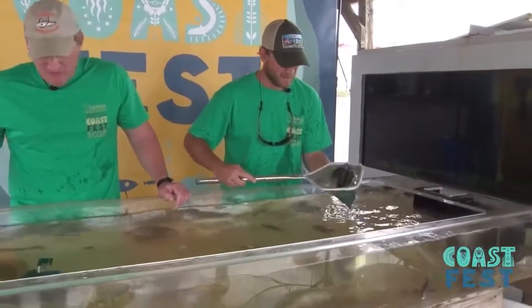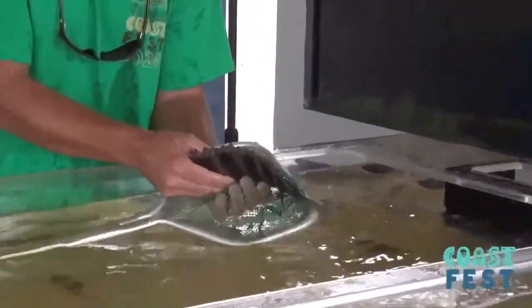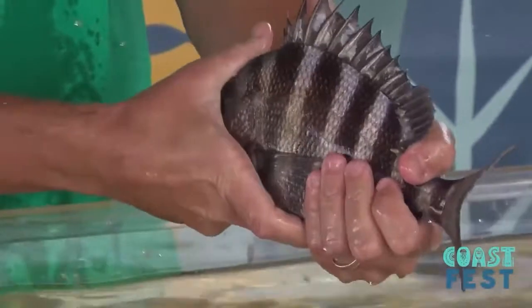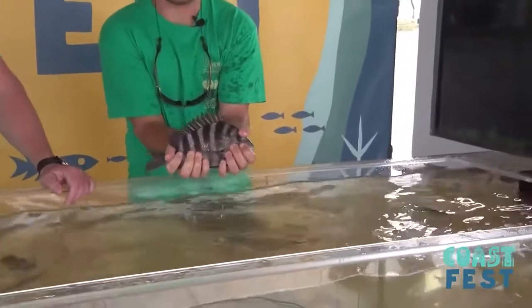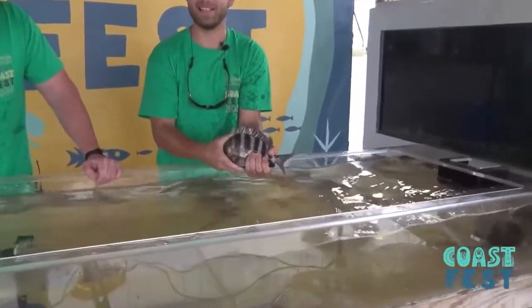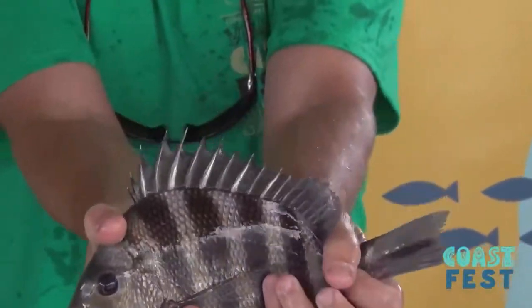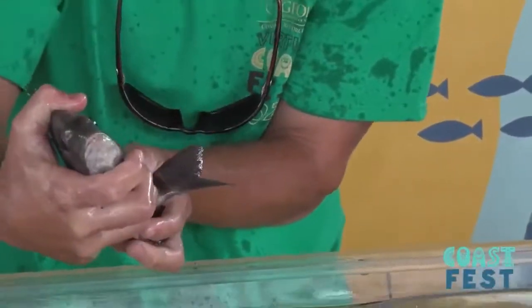B.J.'s got another very common game fish there. They have very, very sharp spines and can really hurt you. This is a sheepshead — very feisty, they fight very well on the line too. As you can see along the top there, very sharp spines.